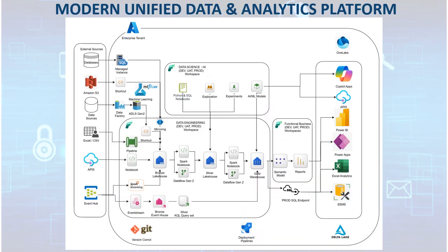Modern unified data and analytics platforms combine the best of cloud-native SaaS with hybrid PaaS tools to deliver scalable, flexible, and governed data capabilities. A hybrid PaaS foundation integrates services like Azure Data Factory for orchestration, Azure Data Lake Storage Gen2 for scalable data lakes, and SQL-managed instance for relational processing, all complemented by Microsoft Fabric's SaaS workloads. This blend enables seamless data ingestion, transformation, storage, and analytics within a unified environment.